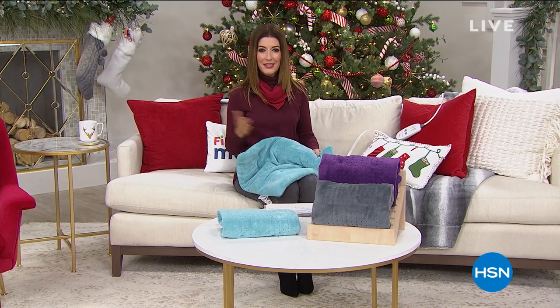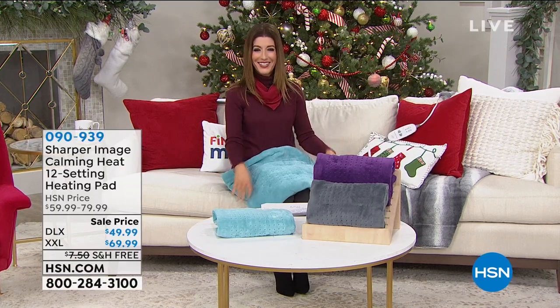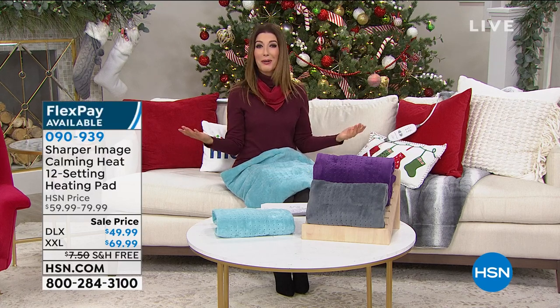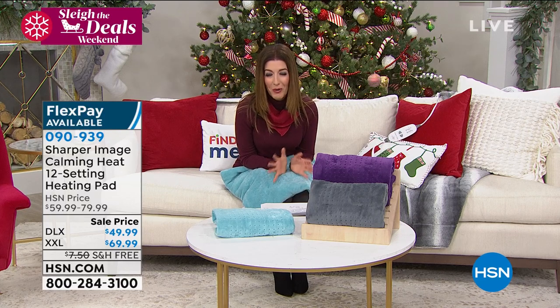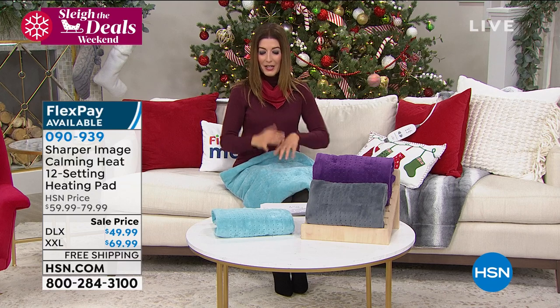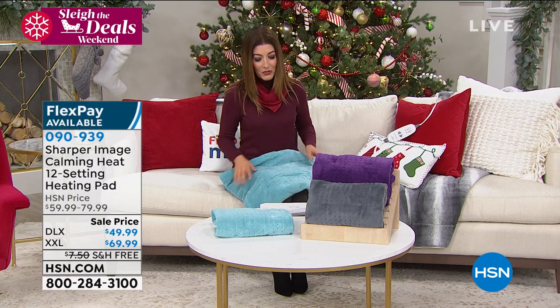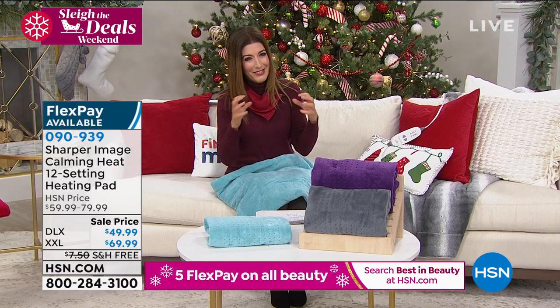I'm so glad I get to sit down now because that was exhausting. I'm retired from dancing and now I get to sell warm and cozy heating pads for a living — exactly where I want to be. This is such a three-in-one item — it's not like anything else you've ever seen. It's a heating pad with deep penetrating heat that soothes tired muscles, and it also has massaging vibrations.